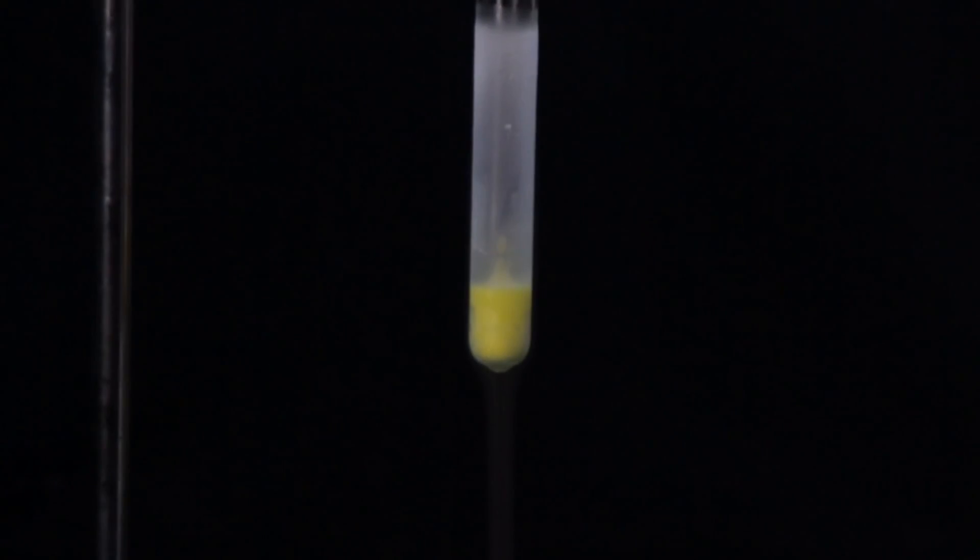Before I show a few experiments with this liquid, I want you to look at how it is formed from simple substances — titanium and chlorine, liquid chlorine. It is a very beautiful reaction. Let's see.